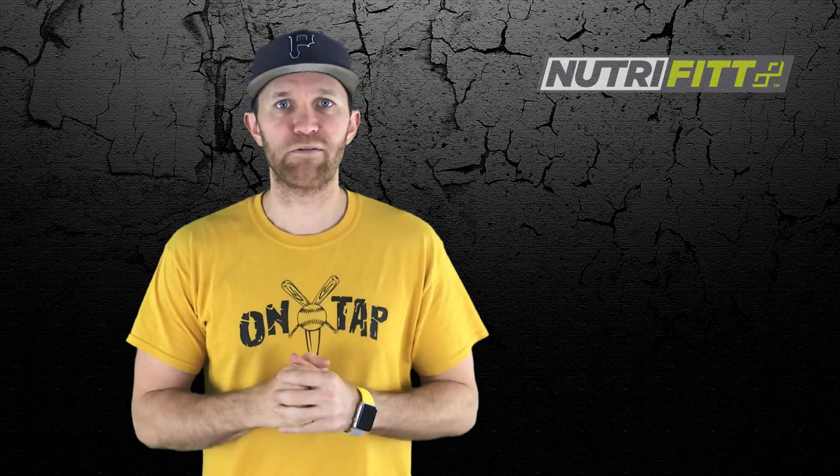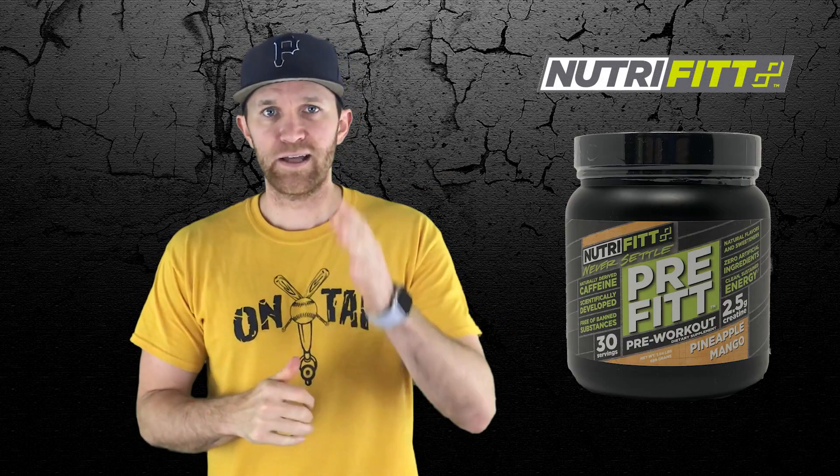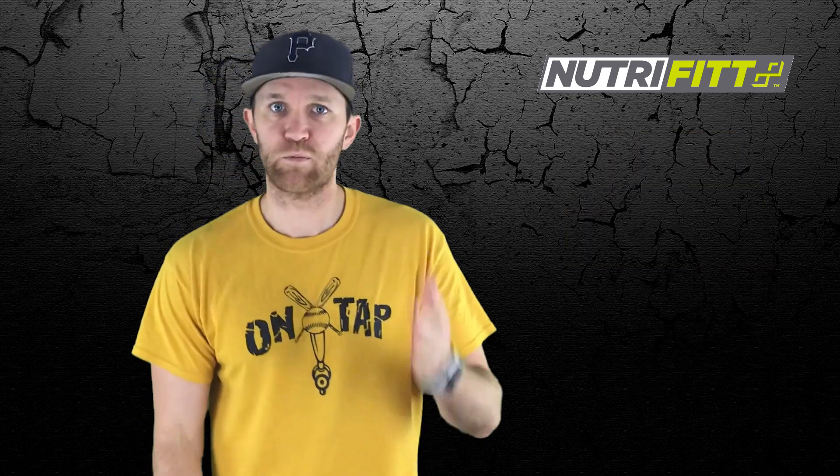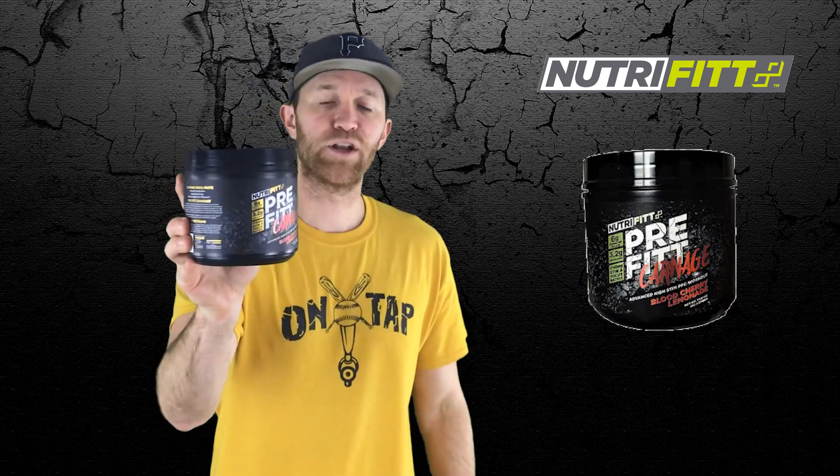Welcome to 5 Minutes Hot Reviews. I'm Matt and as always, another pre-workout review here. A good time ago I reviewed NutraFit's PreFit — it's a nice entry-level pre-workout. They kind of stepped up the game here, at least with the name. We'll see the label and then I'll put it through the test. It's NutraFit's PreFit Carnage.